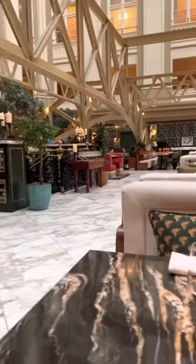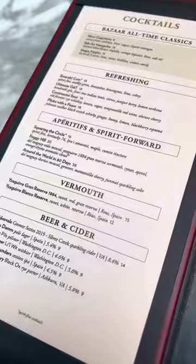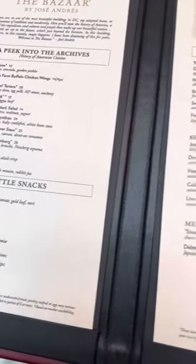They seated me at a table right next to the balcony where I could get a good view of all the cherry blossom decorations out in the hotel lobby. Here's a quick look at the drink menu and the dinner menu.